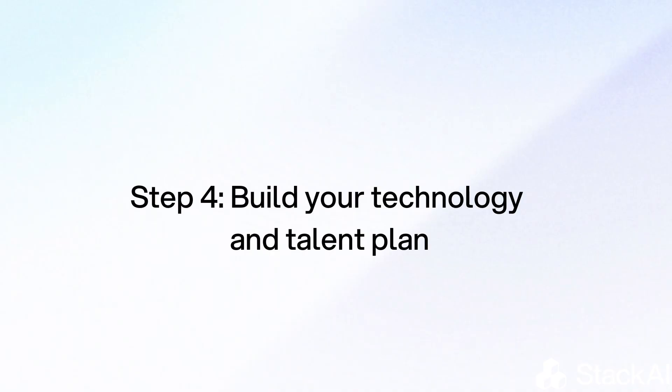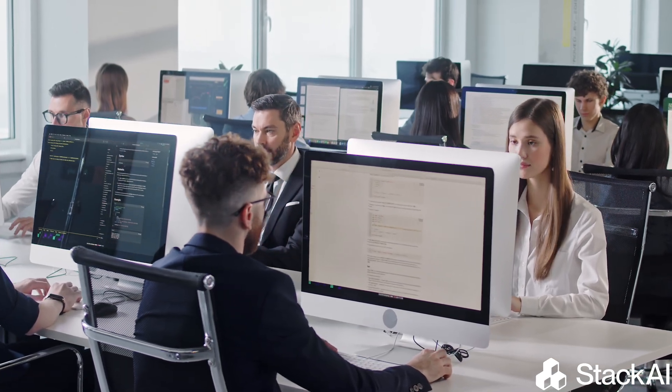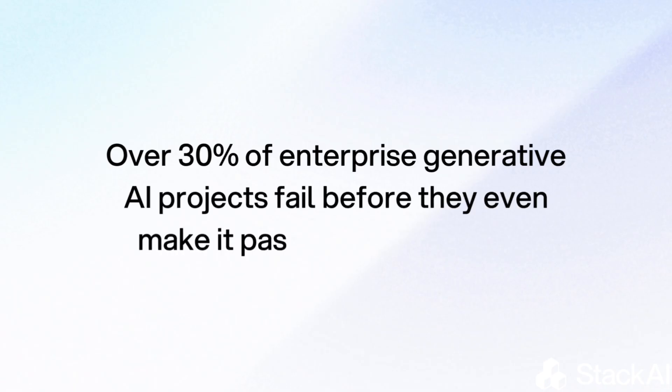The fourth step is to build your technology and talent plan. Choose scalable platforms — ideally no-code, unless your entire team is very technical — and make sure your people are trained to use them effectively. Because it's true that AI promises massive gains, yet over 30% of generative AI projects fail before they even make it past proof of concept, and the reason is a lack of clear enterprise AI strategy.